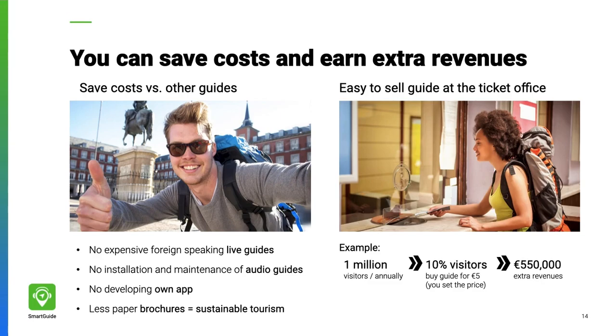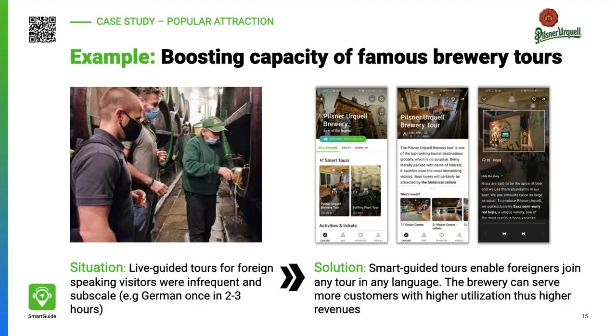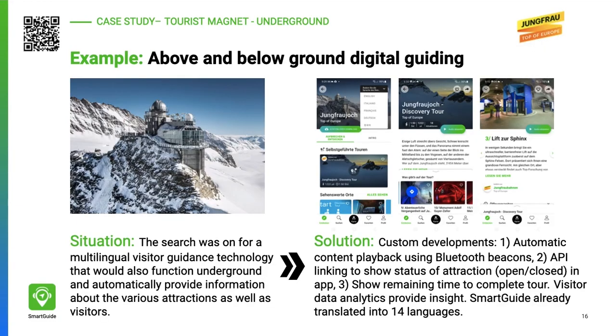For example, the Pilsner Urquell Brewery and Museum replaced foreign-speaking guides with Smart Guide, so foreigners can join any tour anytime instead of waiting hours for a small-scale tour in their language. That means more revenues and fewer costs for live guides.